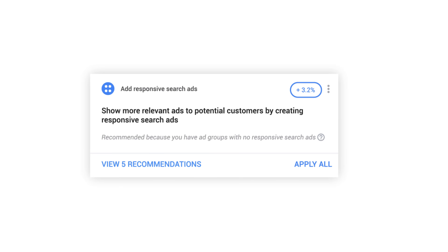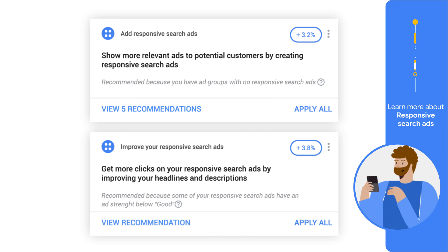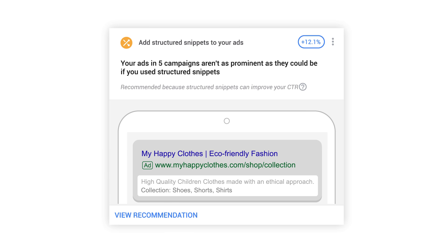To achieve creative excellence: 1. Implement responsive search ads to reach the right customer with the right message. Use the ad strength tool to ensure RSAs have good or excellent ad strength. 2. Help your RSAs perform better by adding what's worked well — add expanded text ad assets to RSAs.